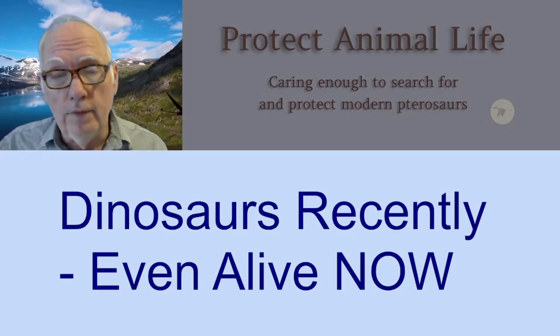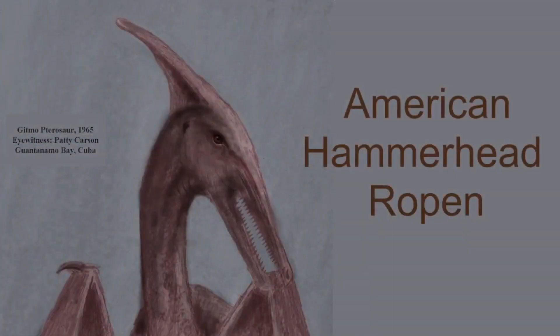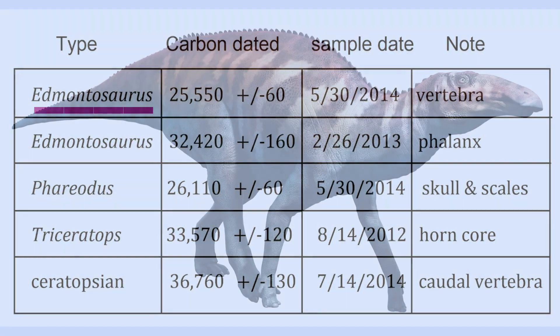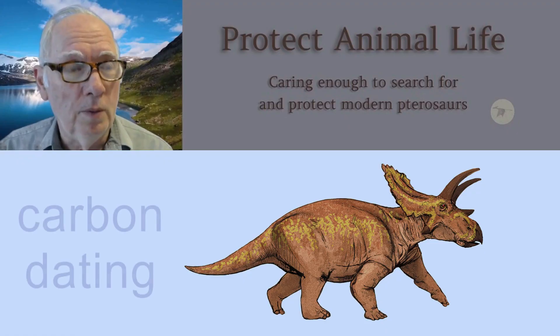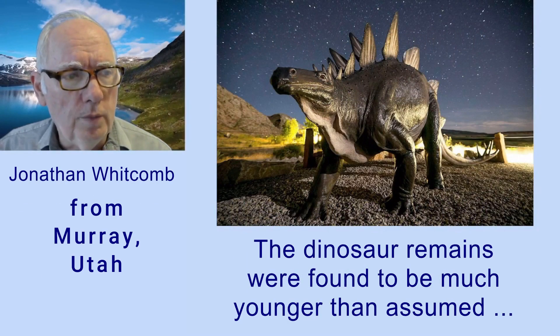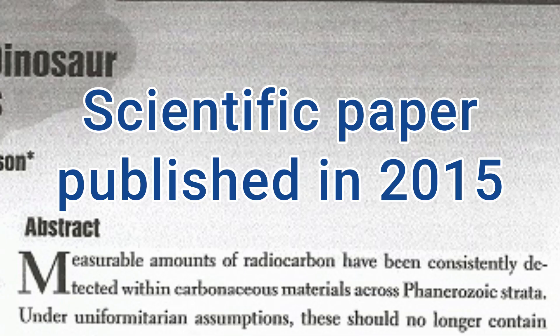Dinosaurs recently — even alive now — but we will get into some things about pterosaurs too later on. We're going to get into the dating of dinosaur fossils or bones. These are actual bones that were dated directly. We will deal with direct carbon dating of dinosaurs. I'm Jonathan Wickham from Murray, Utah. Radiocarbon in dinosaur and other fossils.